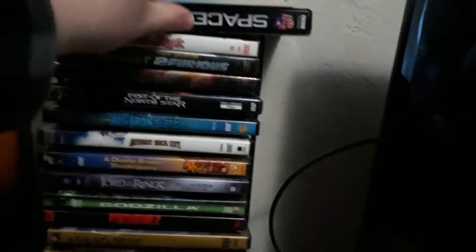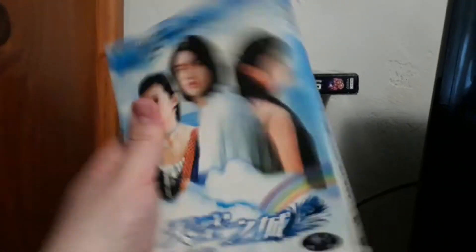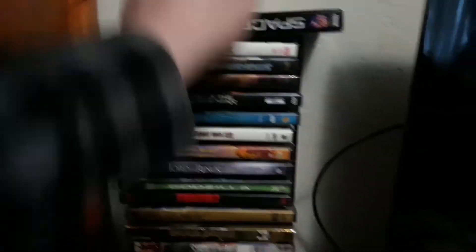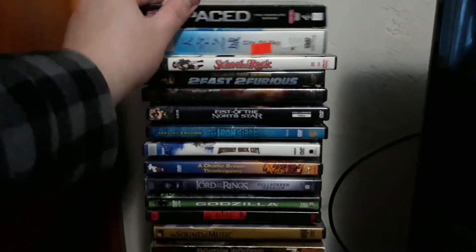Let's start off with these two. The first one I have is City of Sky — this is like an Asian drama DVD set, Taiwanese and all, dubbed. And the next one I have is the complete series of Spaced on DVD. I did a DVD review on it a while back, when I did my first previous DVD review video.